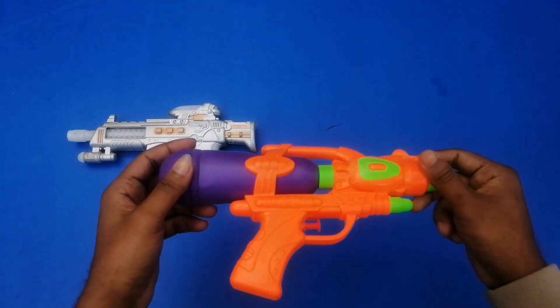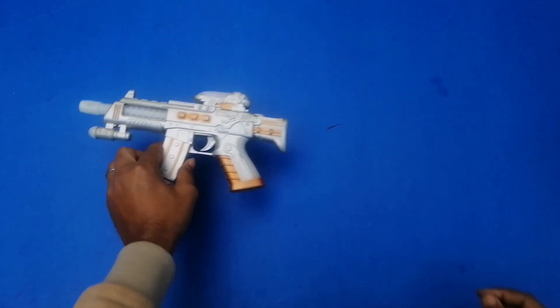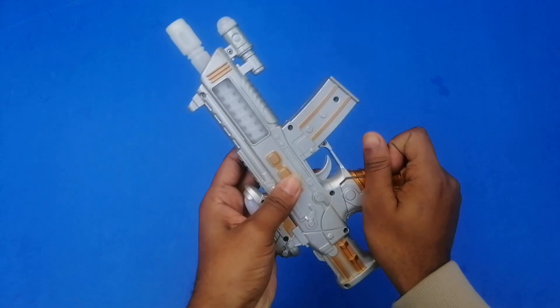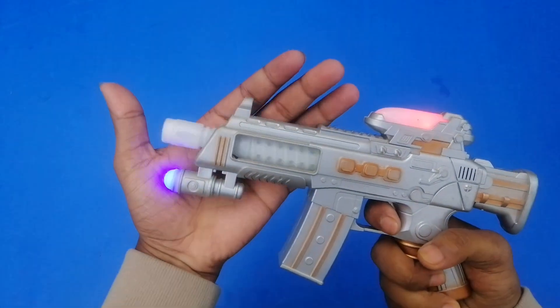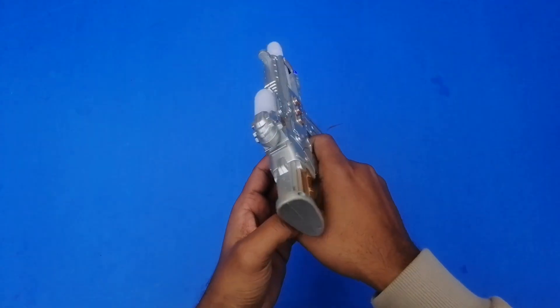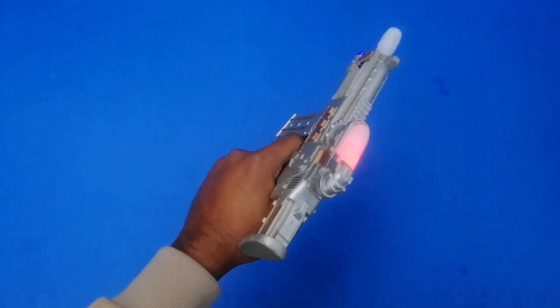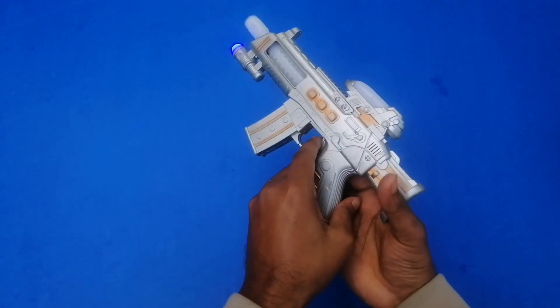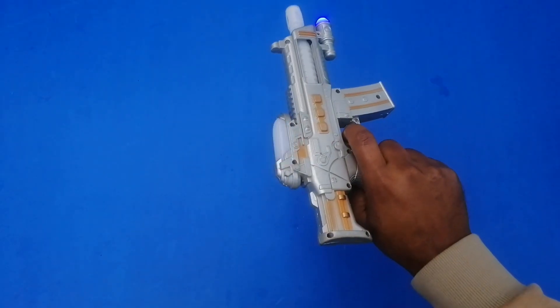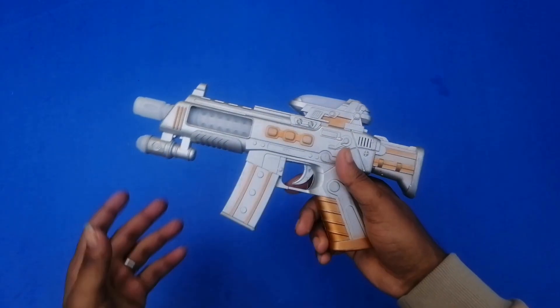Guys, subscribe! Wow, very good — I'm gonna shoot it. Wow! Beautiful! So guys, that's all for today. Thanks for watching — till then, take care. See you in the next video!